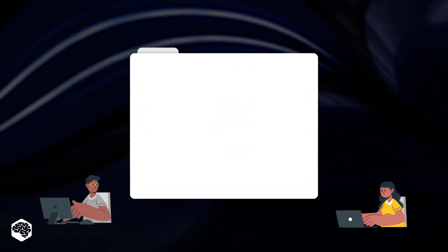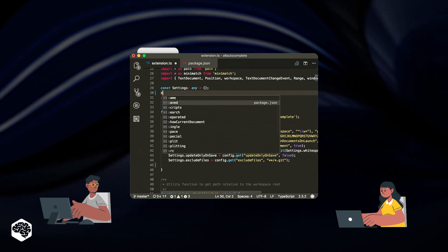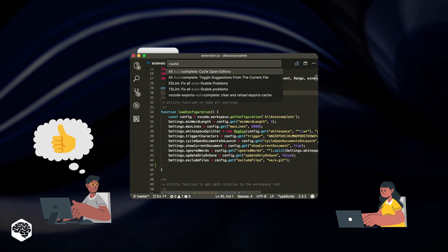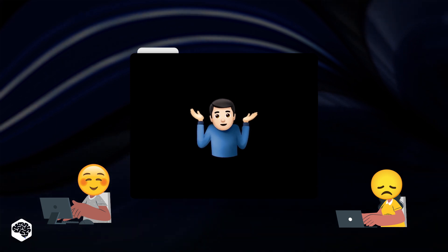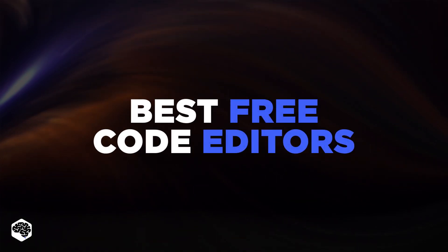So what should you look for in a code editor? First, you need to think about what you're expecting. For example, we prefer coding editors that have auto-completion features, but others may find this distracting. Some coders might want a dark or light color scheme for their UI that can be interchanged. We tried various options and decided to share our top free and paid editors.